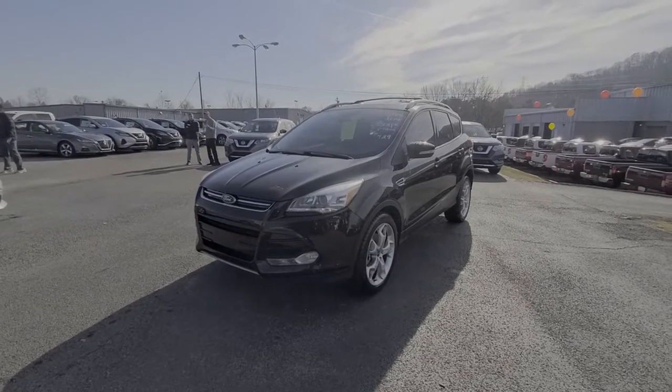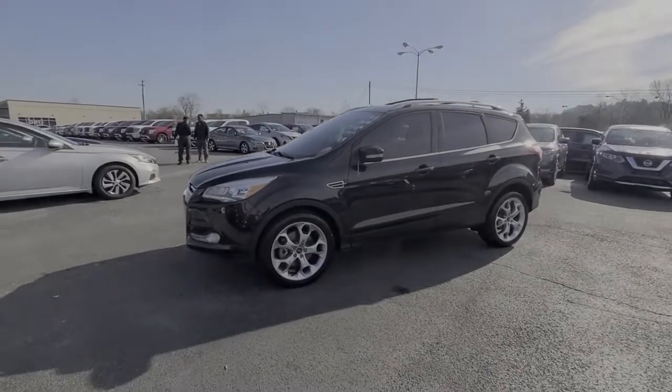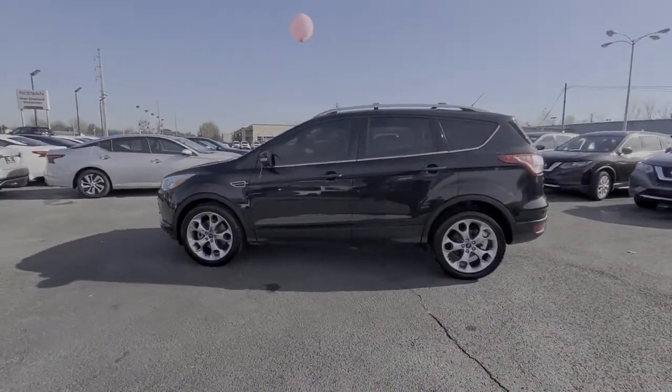Looking for your dream car? It could be the 2014 Ford Escape. With less than 100,000 miles on the odometer, this vehicle stands out from the rest.